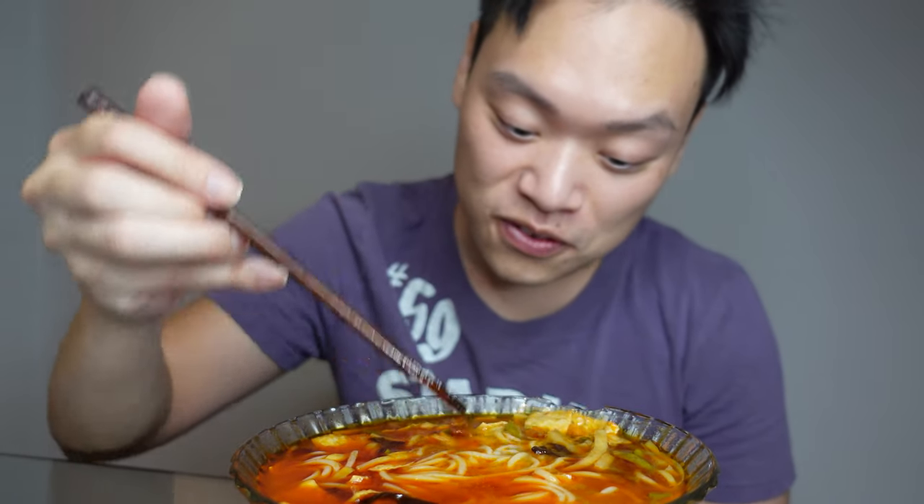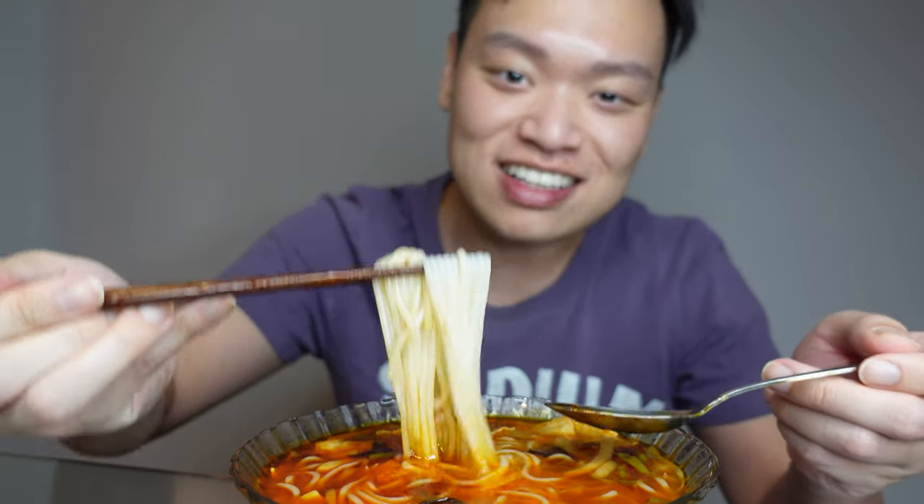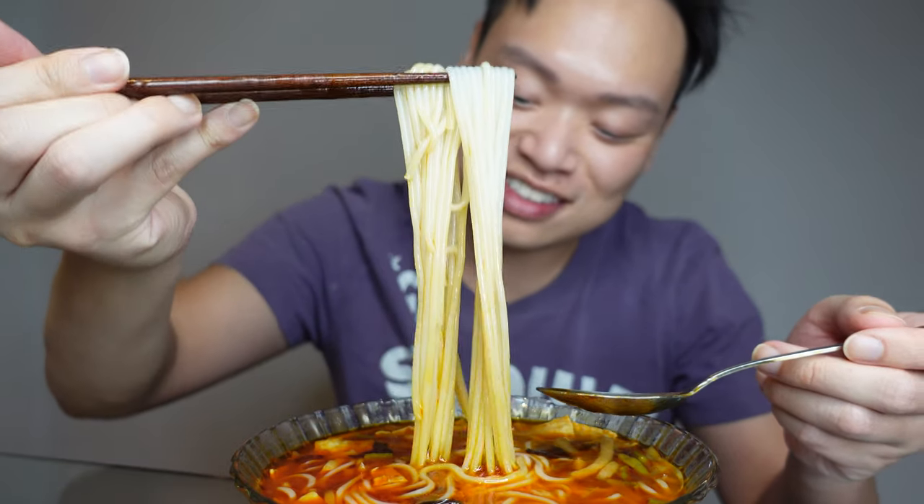They also have roasted peanuts in here. Let's get the show on the road guys, let's taste this. Oh my gosh, I'm always salivating when I'm ready to eat this — this is so good.